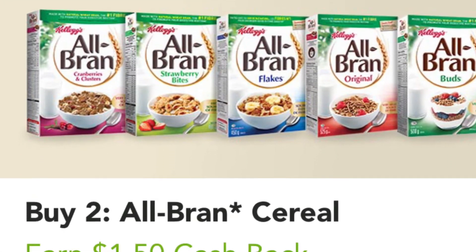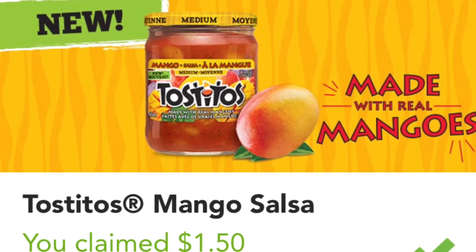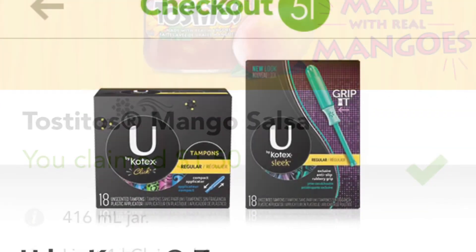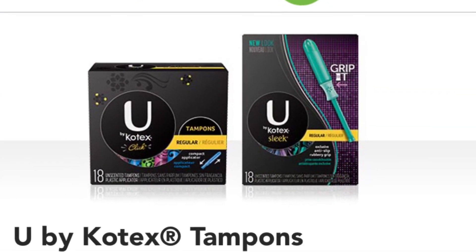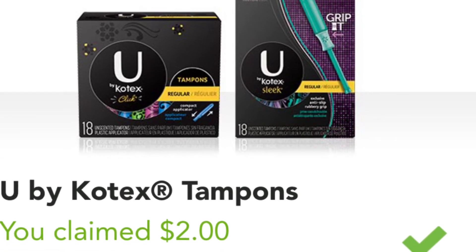Don't forget about the Tostitos — still on Checkout 51 for today, making it $0.38 — and the free Kotex for the rest of today if you haven't taken advantage. If you're not sure what I mean by those last two deals, you can look at my last video, my mini money-making haul, and you have the rest of today until tomorrow starts new offers.